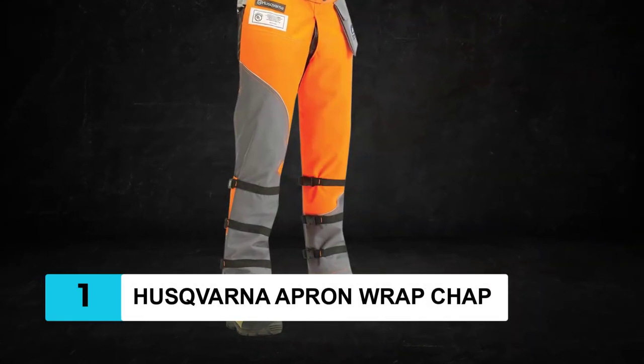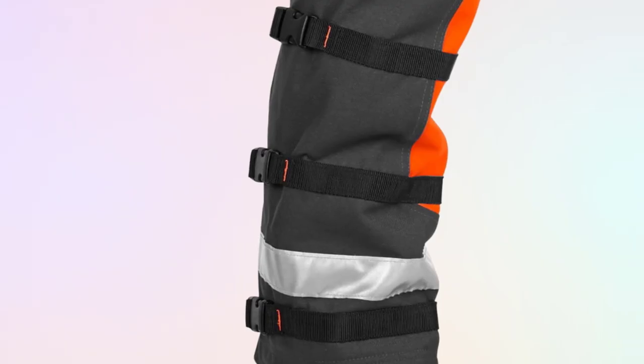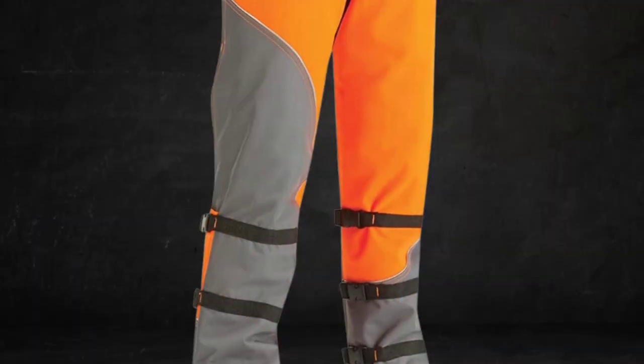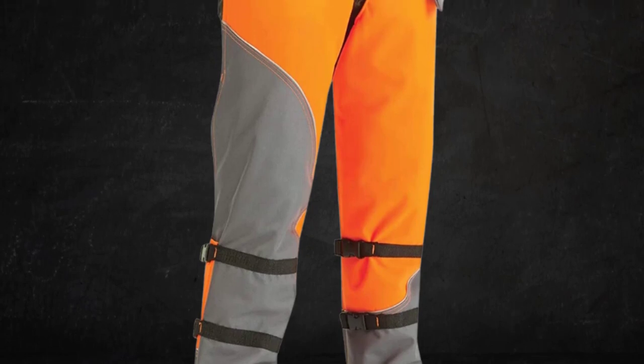At Number 1: Husqvarna Apron Wrap Chap. Husqvarna ensures a safe working experience. With its wraparound coverage, adjustable waist size, and 36 to 42 inches long, you get a full safety package.